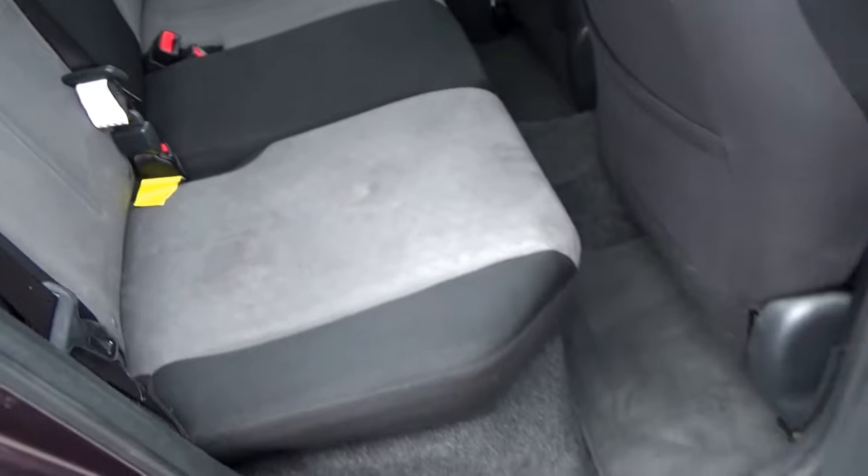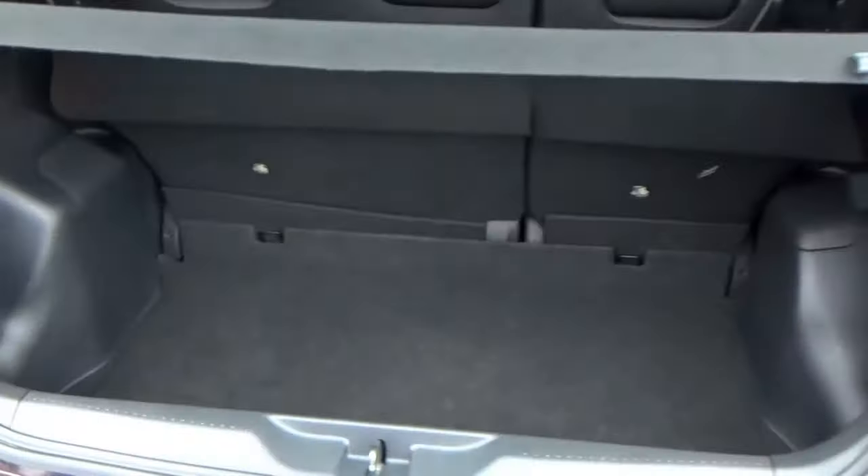We'll look in the boot next. Opening the boot, you'll see a nice roomy boot — good depth, good width. Lots of room for a buggy, shopping; there's plenty of space there.